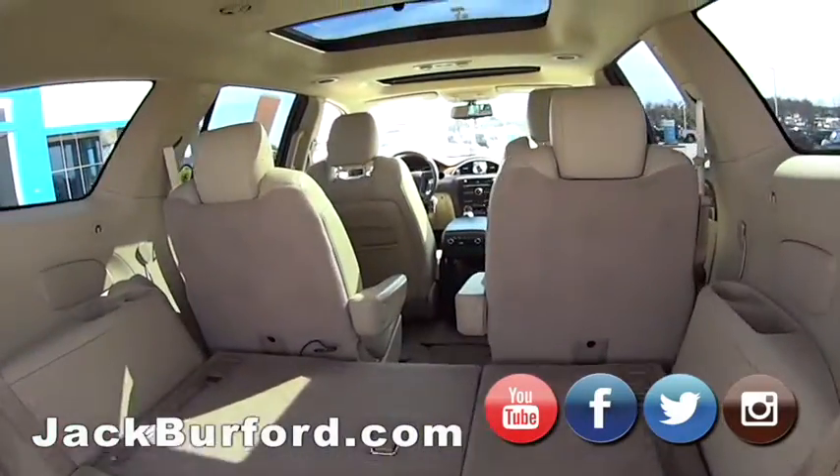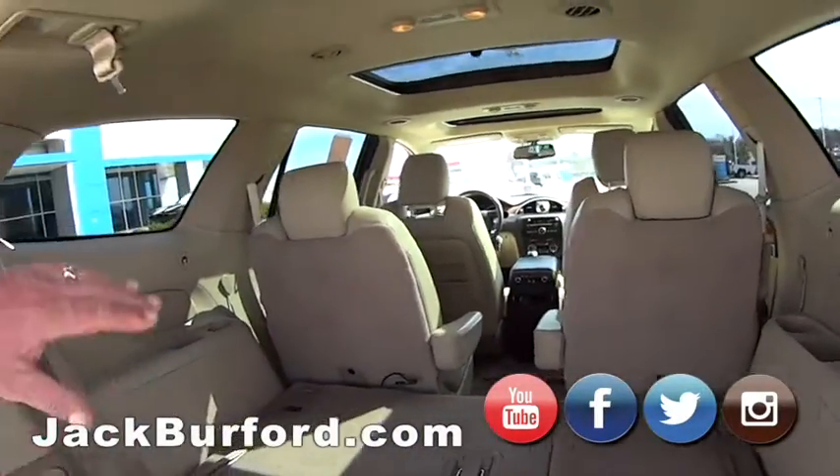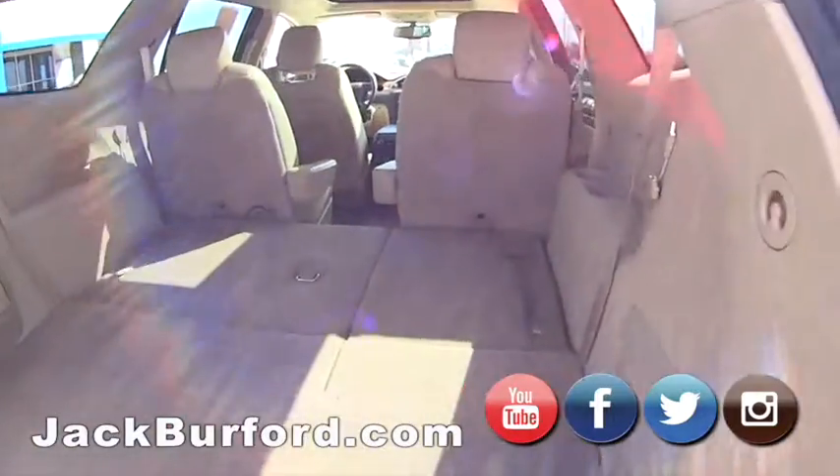Super clean vehicle. It'd be great to put golf clubs back here, suitcases — head south. Very nice.